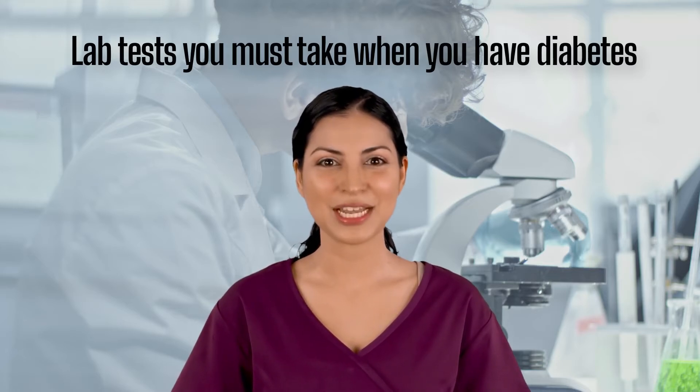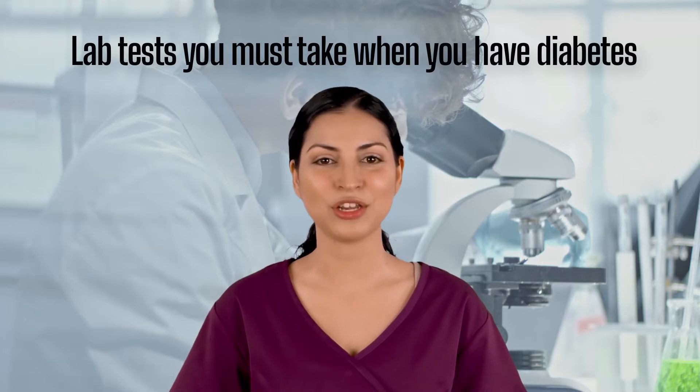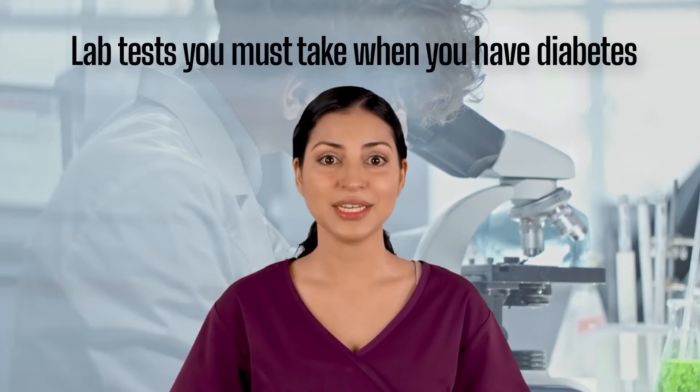When you have diabetes, you know that you have a higher risk of developing retinopathy, heart disease, high blood pressure, kidney disease, and nerve damage and foot problems.